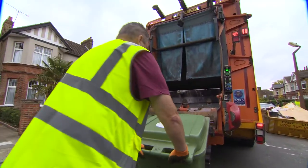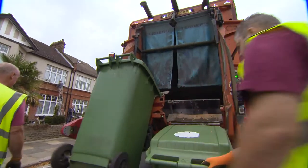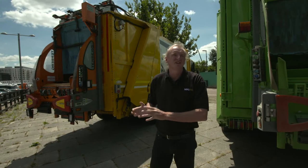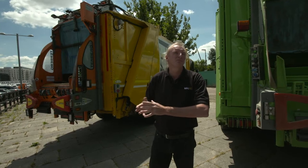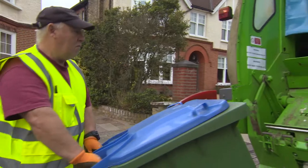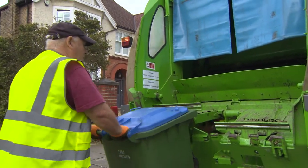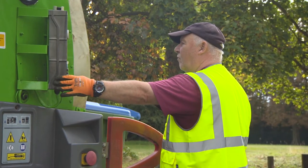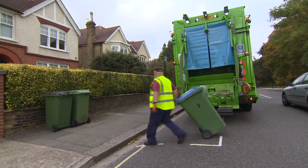The diesel truck compactor is driven by the diesel engine. The diesel engine does two and a half to four miles per gallon and it needs to be on continuously, therefore producing pollution while it's doing the compacting operation. With the electric vehicle we've got an electrically powered compressor that runs the bin and the compaction process. There's no need to have the main motor running.